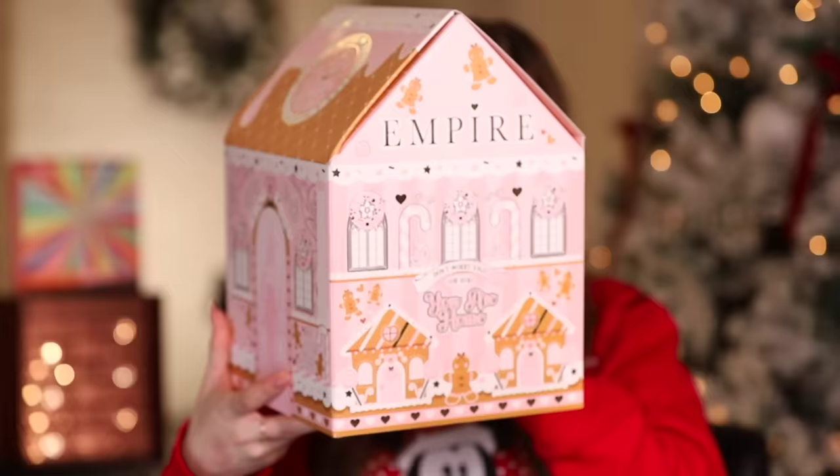You see these? I spent eight hundred dollars this year on beauty advent calendars so we can keep the tradition going and open them all up at once. It's like Christmas every time — I'm so excited. We have the iconic...